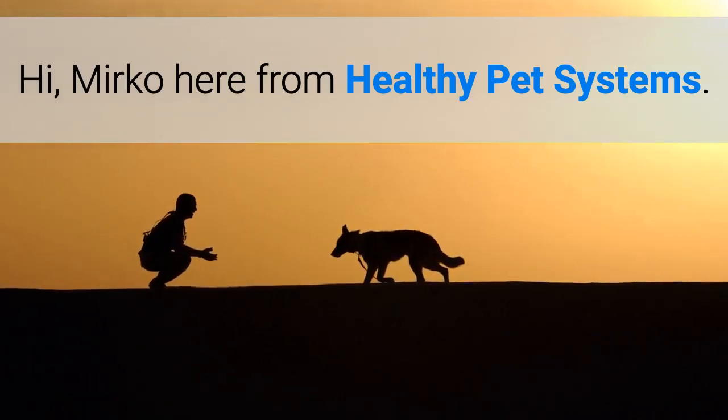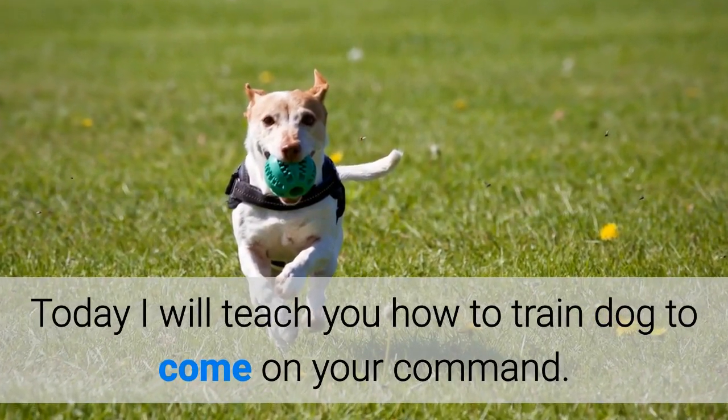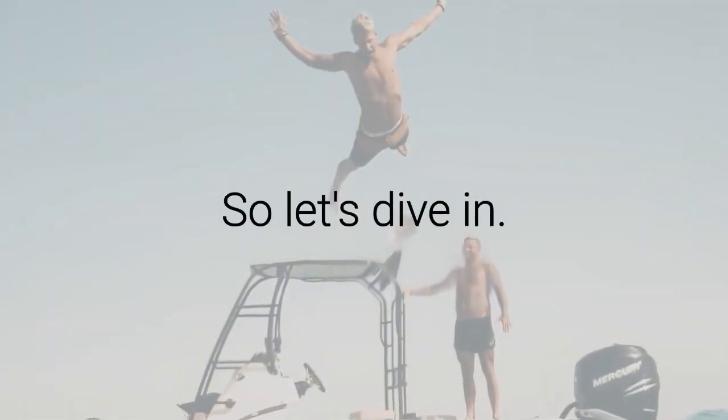Hi, Mirko here from Healthy Pet Systems. Today I will teach you how to train a dog to come on your command. So let's dive in.